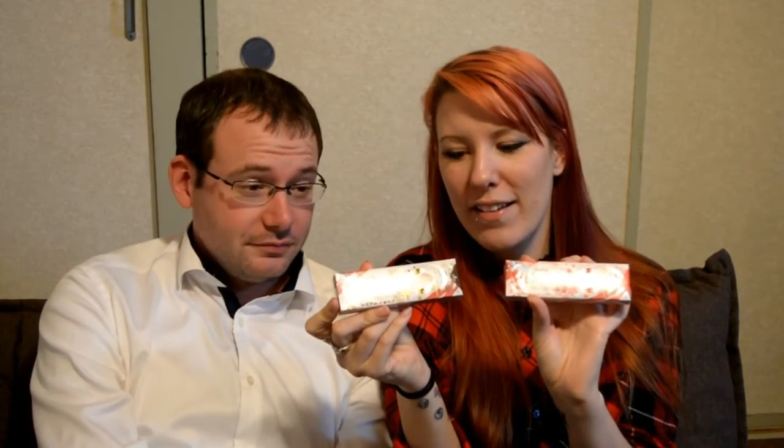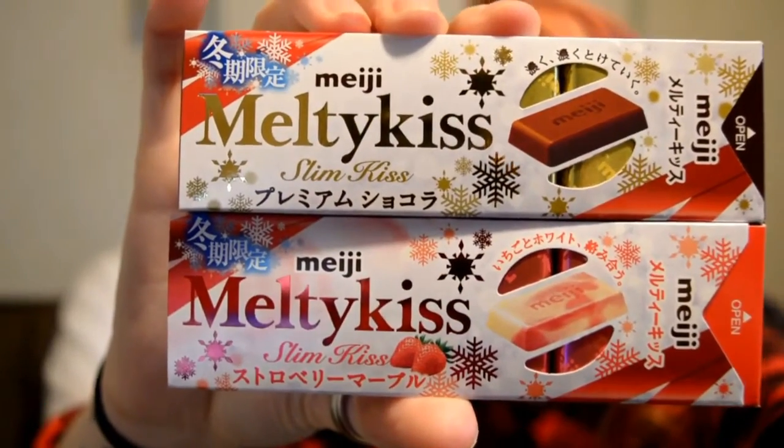We have two Melty Kiss Christmas packs. We've tried Melty Kiss in the past and it was dreadful. Strawberry again — looks like strawberry is popular for the winter. So which one would you like to try first? We have chocolate strawberry and strawberry strawberry. It's going to be bad. Strawberry, here we go.